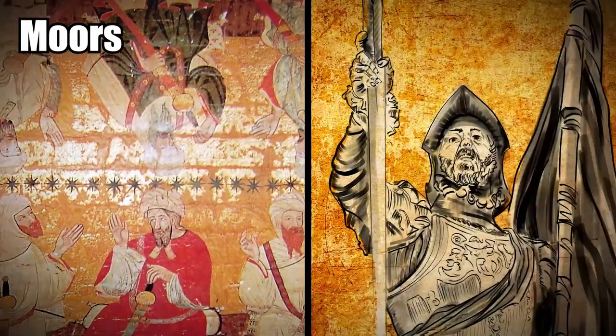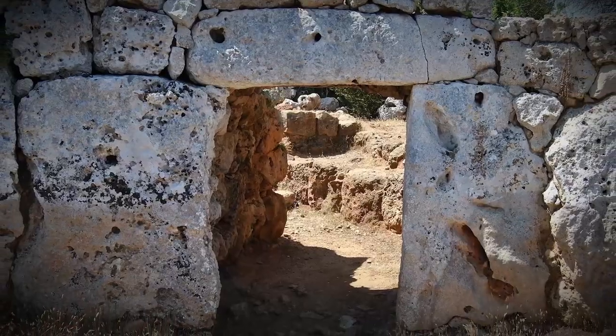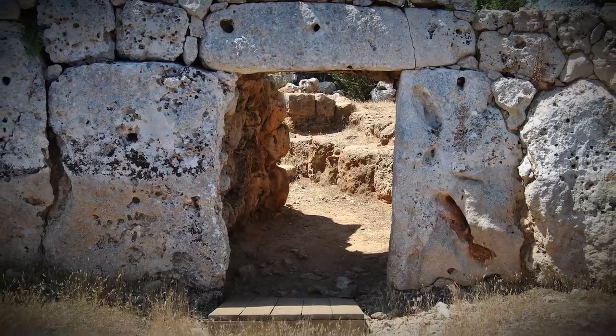Then the Moors took control of the island, and finally the Spaniards, and all left their mark on this ancient settlement.